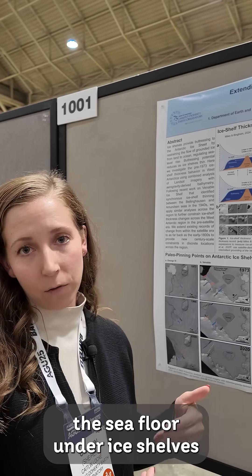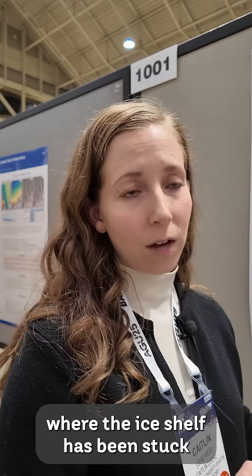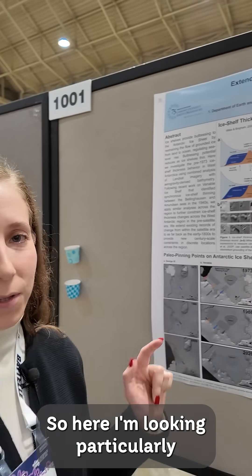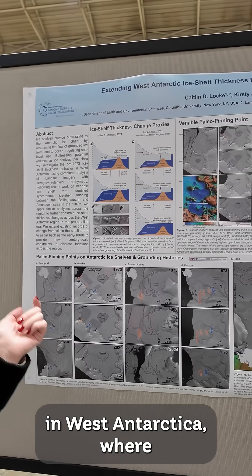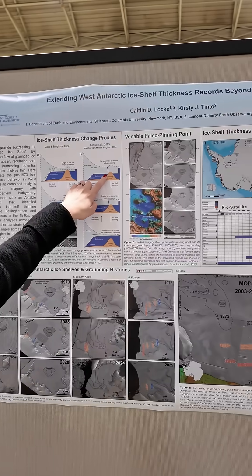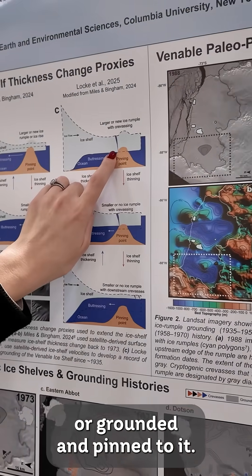In particular, I'm interested in modeling the flow under ice shelves and understanding if we can find past bathymetric highs where the ice shelf has been stuck in the past. I'm looking in West Antarctica where there are areas under ice shelves that are high, where the ice is currently stuck or grounded and pinned to it.